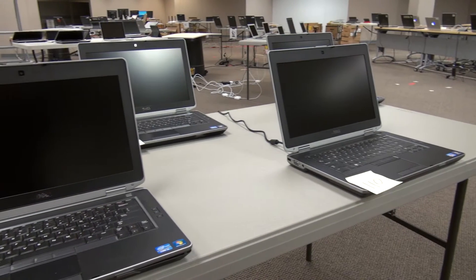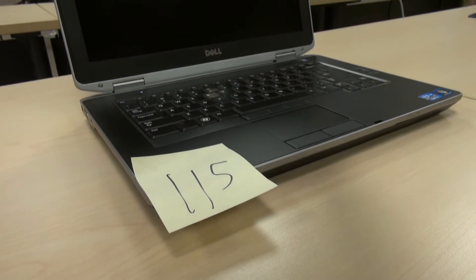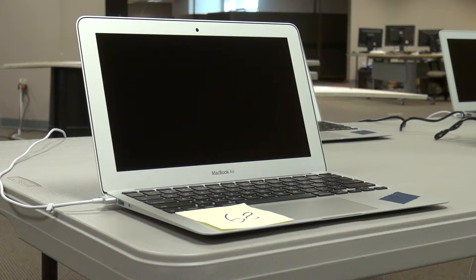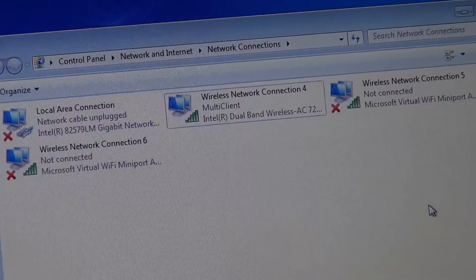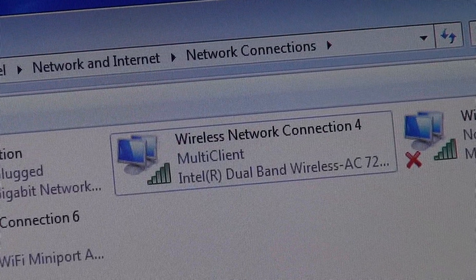I also have 60 11AC clients. You can see some of those clients behind me; the rest are spread out around the room. I have 10 Broadcom 4360 clients in a Dell laptop — that's a three-spatial stream client — 20 MacBook Airs, that's a two-spatial stream client, and 30 Intel 7260s in a Dell laptop, that's also a two-spatial stream client.